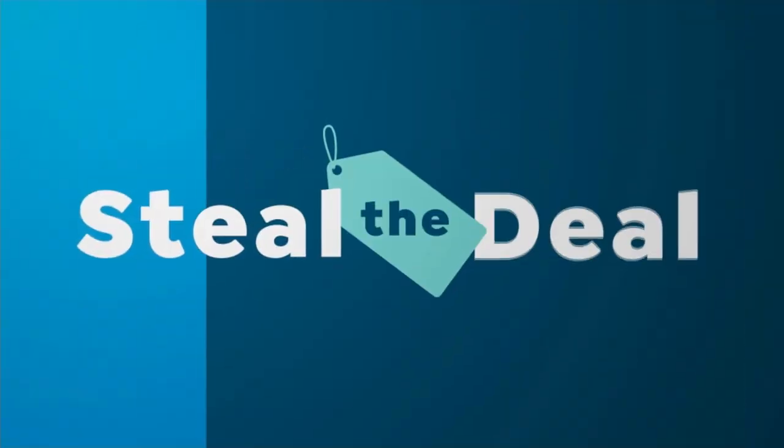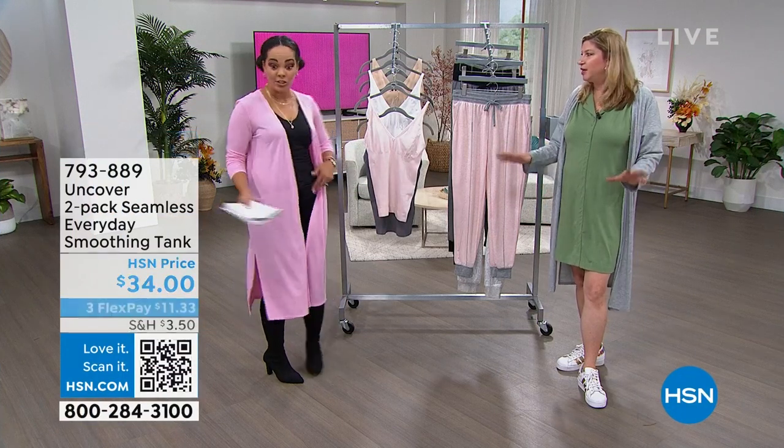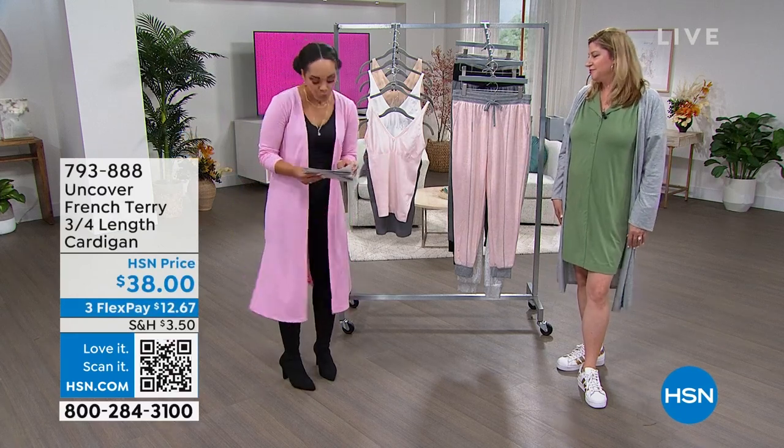The company behind Uncover does so much for high-end department stores and celebrity lines — they know what they are doing, but they're making it easy for everyday people to get all the benefits without having to spend a lot. All the technology without having to spend a whole bunch of money.